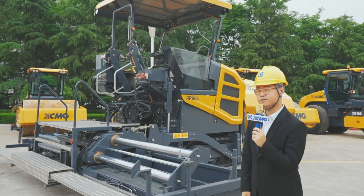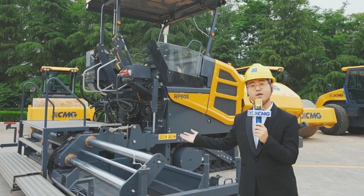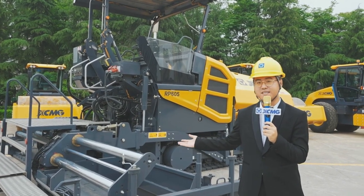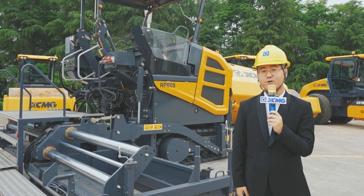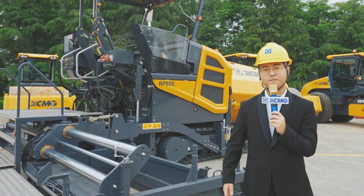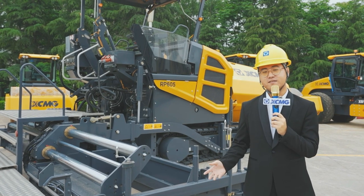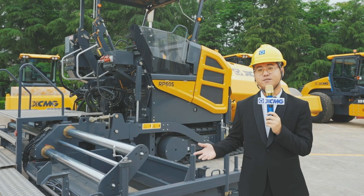First, I'd like to introduce you the RP605, which has been developed as a new generation paver as a global benchmarking product by XCMG. To fulfill the paving requirements of both inner city roads and highways, it can pave sidewalks, parking lots, municipal and inner city roads, or national highways.